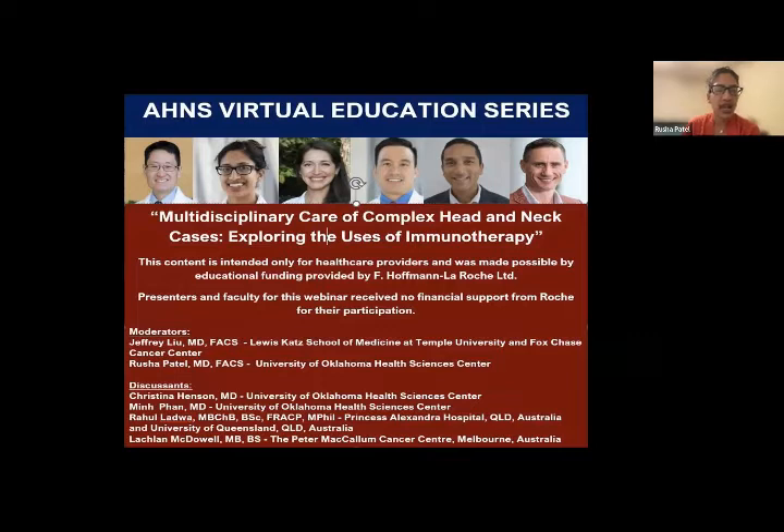To help us with this, we have our moderators, including Dr. Jeff Liu from Temple University and Fox Chase, Dr. Christina Henson from University of Oklahoma, Dr. Min Phan from University of Oklahoma for radiation oncology and medical oncology respectively, Dr. Rahul Ladwa joining from Princess Alexandra Hospital, and Lachlan McDowell joining from Peter McCallum Cancer Center.